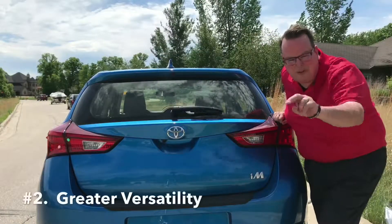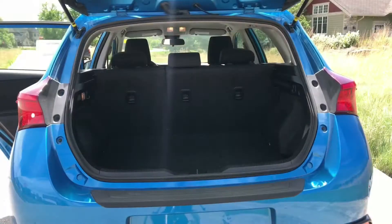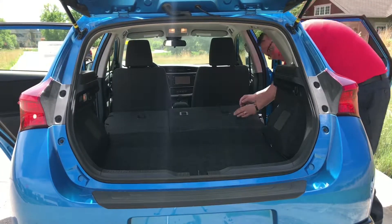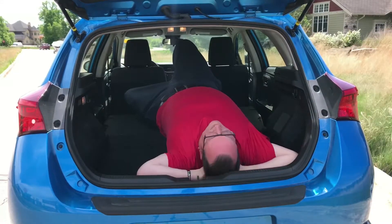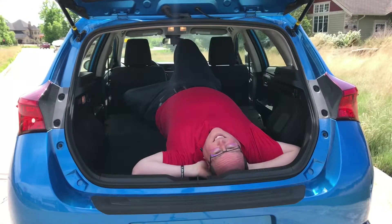Reason number two: it's got greater versatility. Everybody knows that a hatchback is definitely more versatile, especially for carrying larger items. When you have the rear seats up in the Corolla iM, you have 588 liters of cargo space behind those rear seats — roughly enough to fit four carry-on luggages standing side by side. If you lower the seats, you effectively double that cargo capacity to 1,189 liters, which means you can hold fifteen of those carry-on luggages.